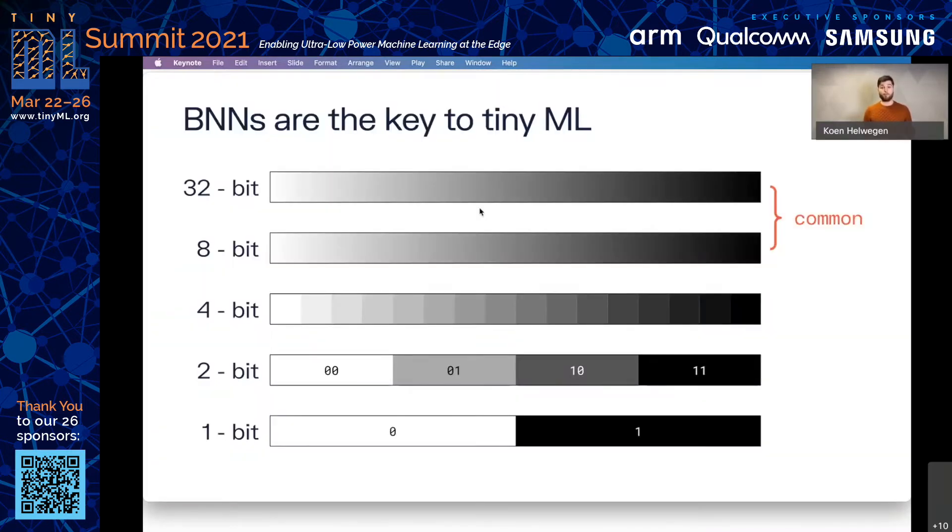So what are BNNs and why are they so powerful? As you probably know, deep learning models today contain millions, if not billions, of weights and activations. And traditionally, these are represented as 32-bit floating-point numbers. However, it soon became clear that you don't really need all that precision. And today, it's quite common to instead use 8-bit integers.